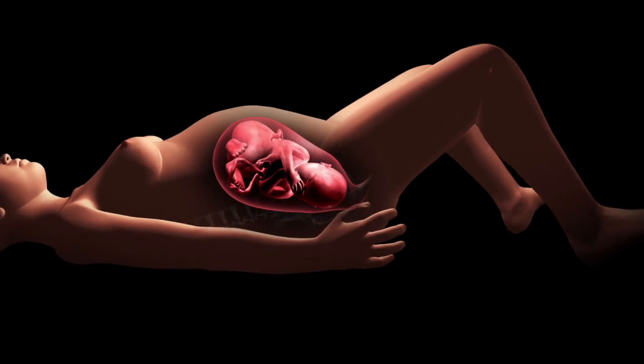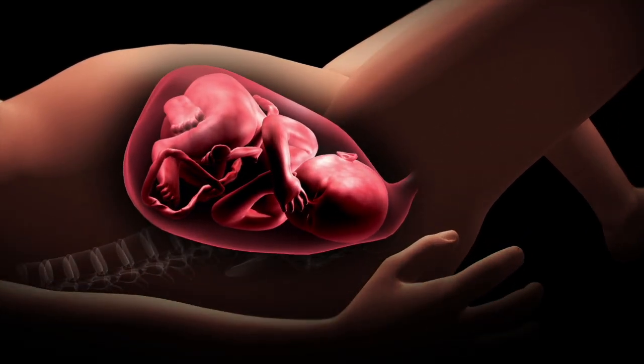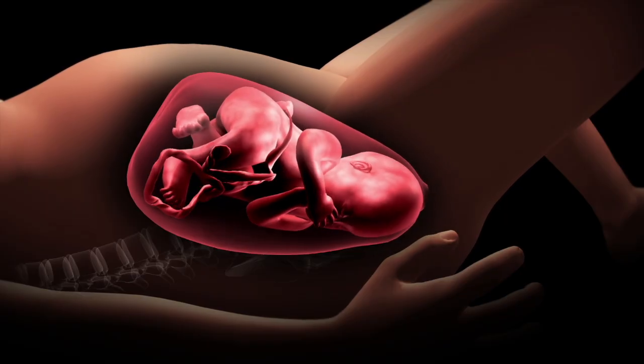With a few more coordinated pushes, the head, shoulders, and body are delivered in a smooth, natural sequence.